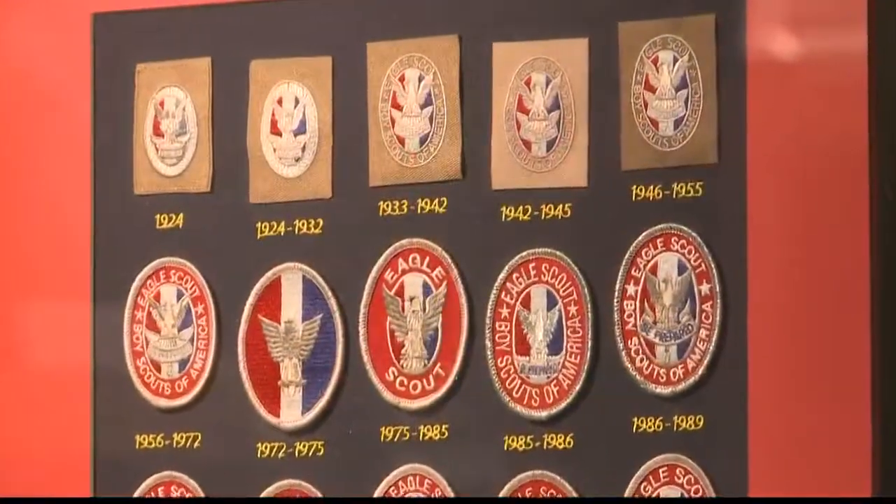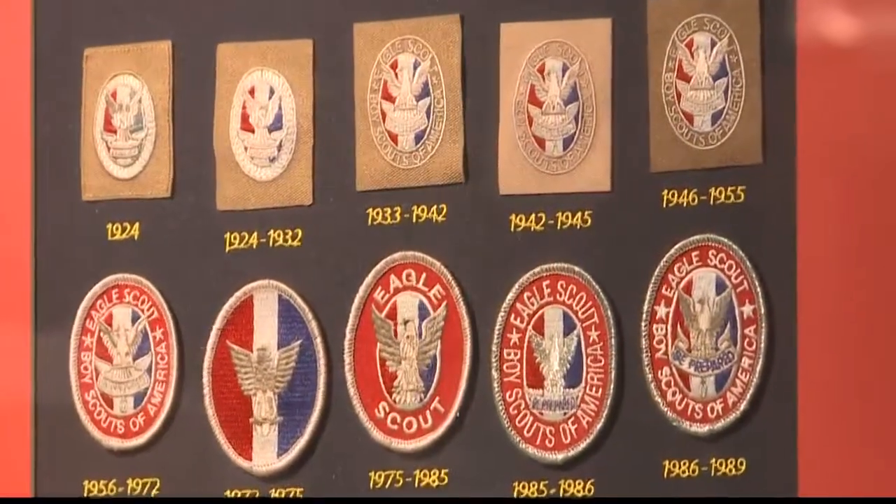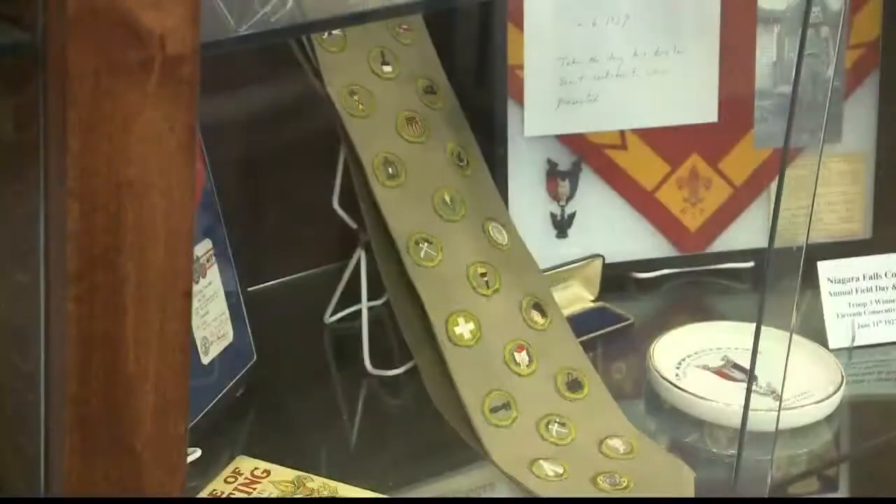Folks like to come in here, especially Eagle Scout alumni, and see which badge most closely resembles theirs. Like many museums, they have more stuff than they can display at once. We have a dedicated museum committee that comes in here monthly to rotate some of the items out that we do have.